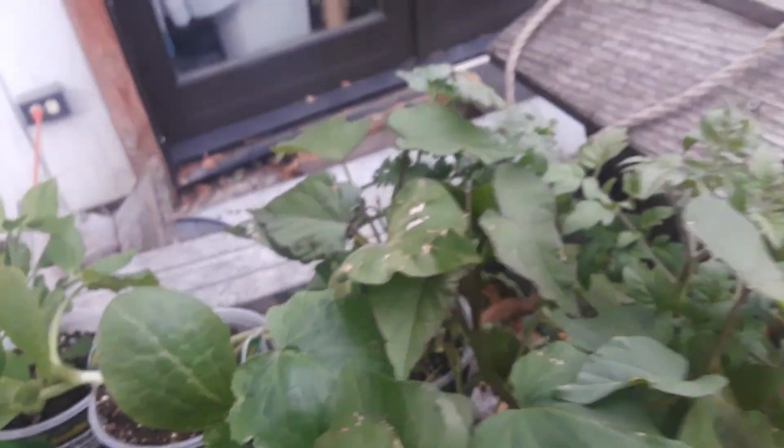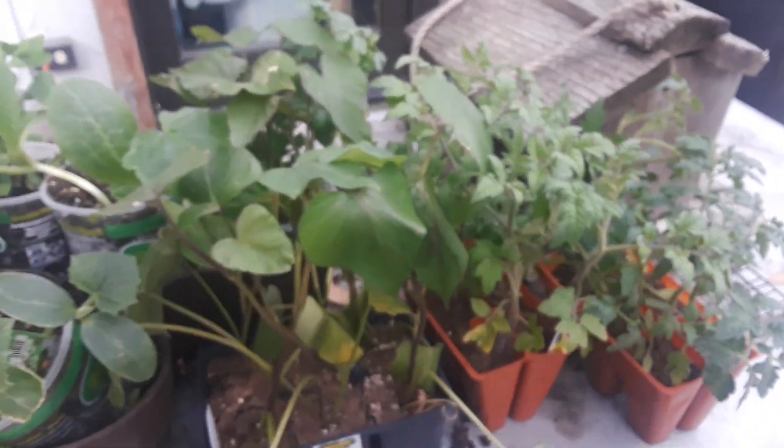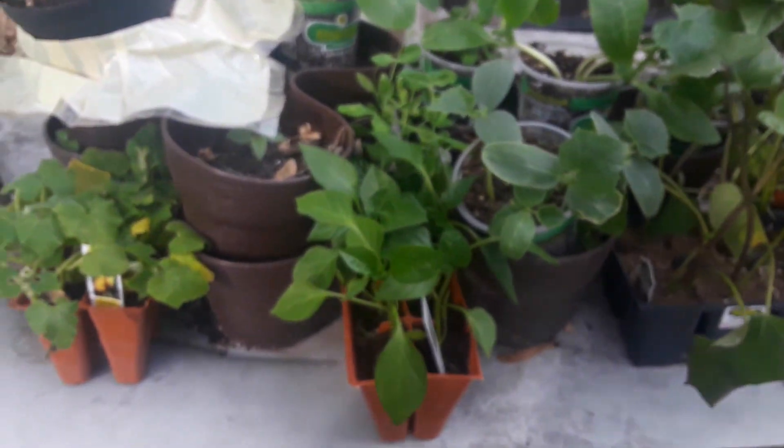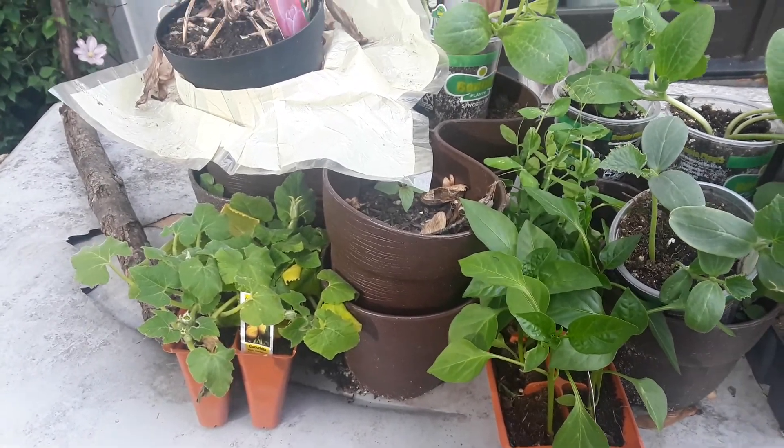Green peas, we got these, zucchini. So we have — we're all set for growing our vegetables. We're gonna grow a lot of tomatoes, cucumbers. We're gonna probably get more; we're gonna do a lot of harvesting this year. Flowers, plants.